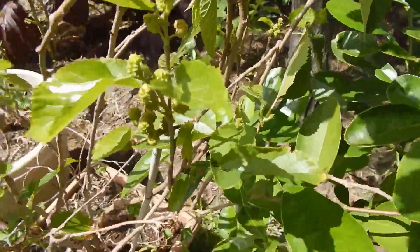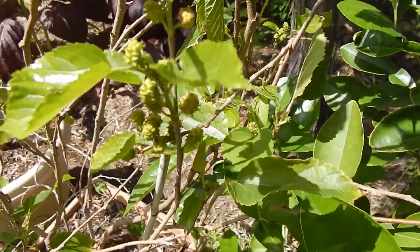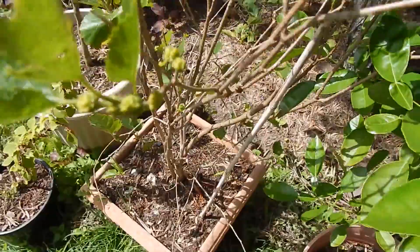This is my mulberry tree in a pot. I find when it's in a pot it produces a smaller fruit, but it produces for most months of the year. Every day I pick one or two fruit off it - it won't produce during winter though.